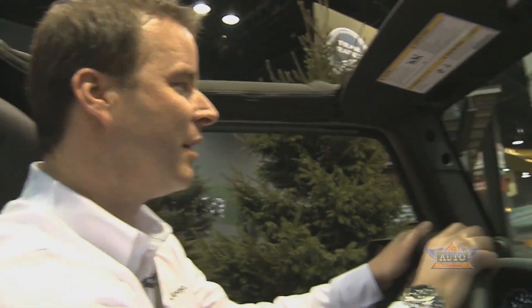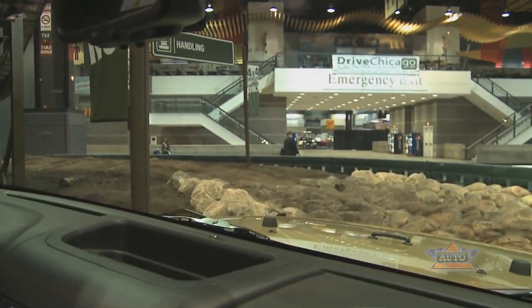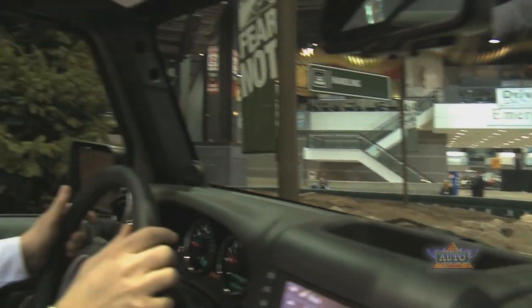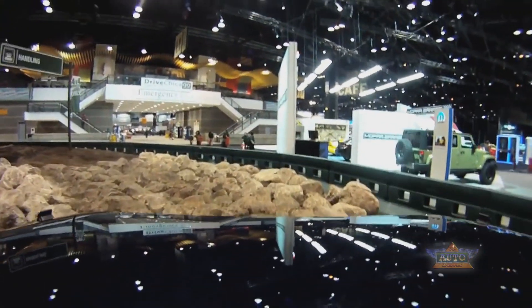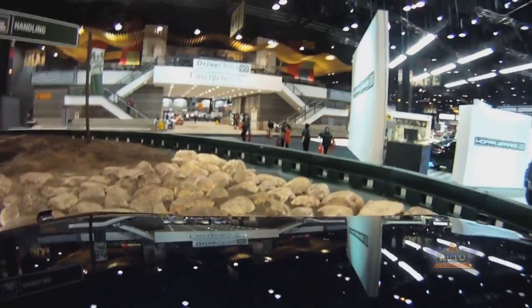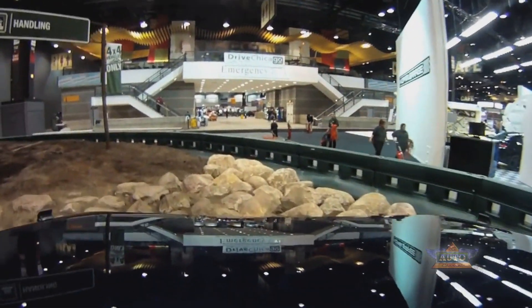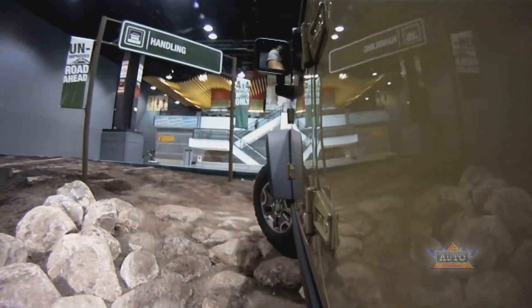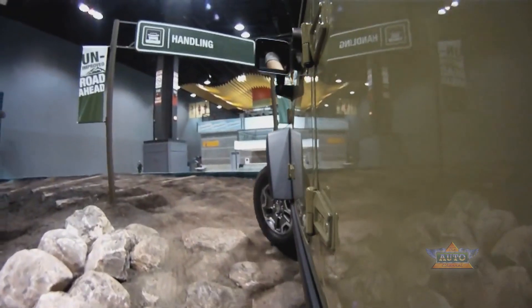The Wrangler just makes really light work of it. Take a look at this rock that we're going to drive over. Most people would say you can't even walk over that — in fact, most people would have a hard time walking over it. But the Wrangler again makes really light work of it. The sway bar is disconnected, all the power gets to the ground, and it just walks its way through. This is really light work for a Wrangler.